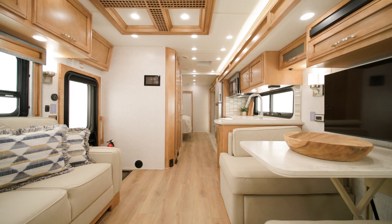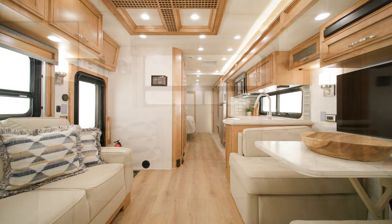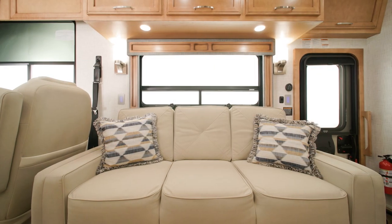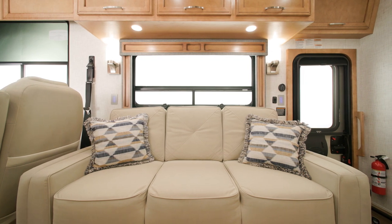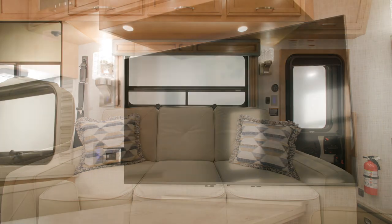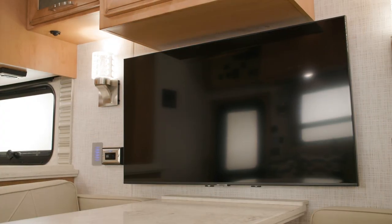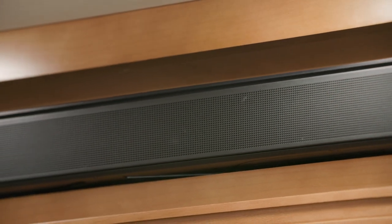The cabin hosts a variety of luxurious furniture options, including a standard 74-inch Williamsburg Comfort Lounge Jackknife sofa or an optional 74-inch incliner sofa. For entertainment, a Samsung LED TV is mounted above the dinette with a Bose soundbar system for premium sound quality.